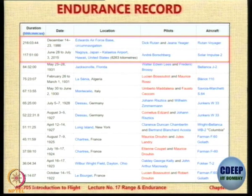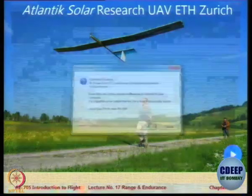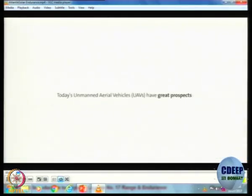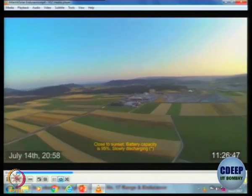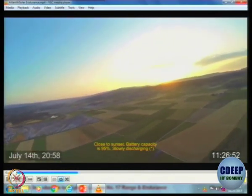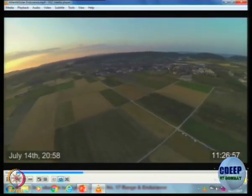That is the record for Voyager, but it has since been broken by many others. Now let us look at another very recent endurance record — this is on a UAV. This is a research UAV from ETH Zurich. Look at the hours counter. This was in 2015. The aircraft has been flying non-stop for 12 hours 40 minutes.